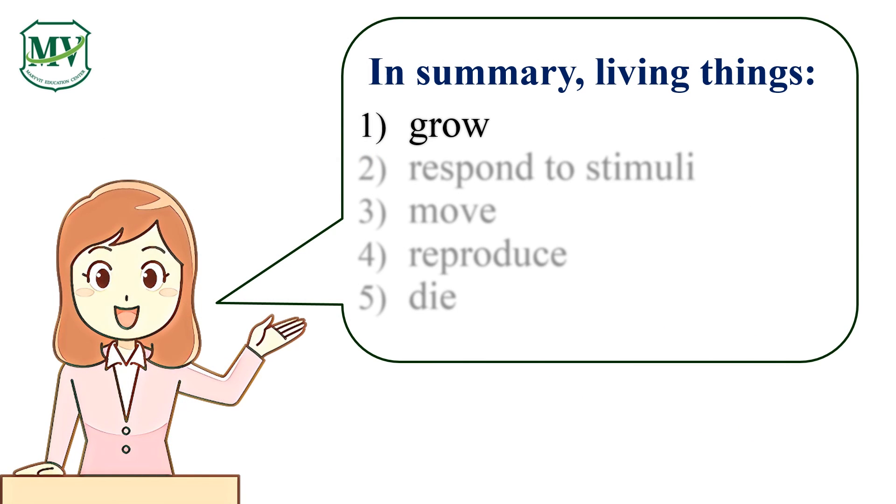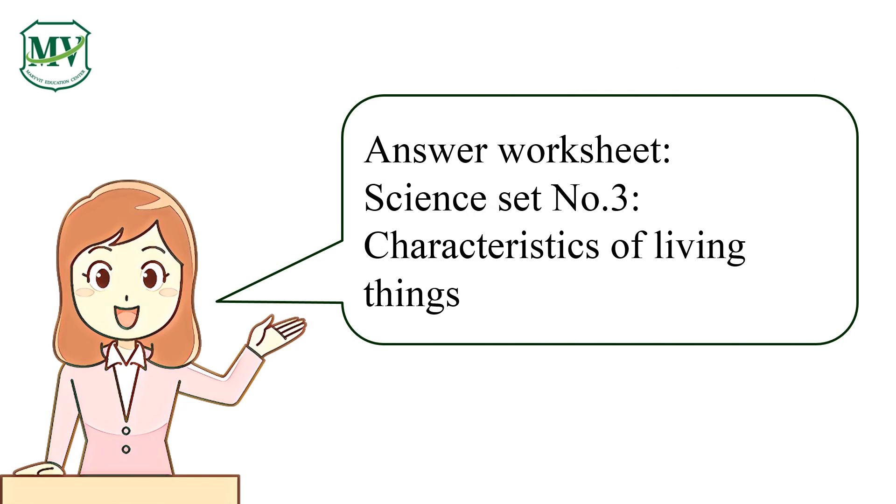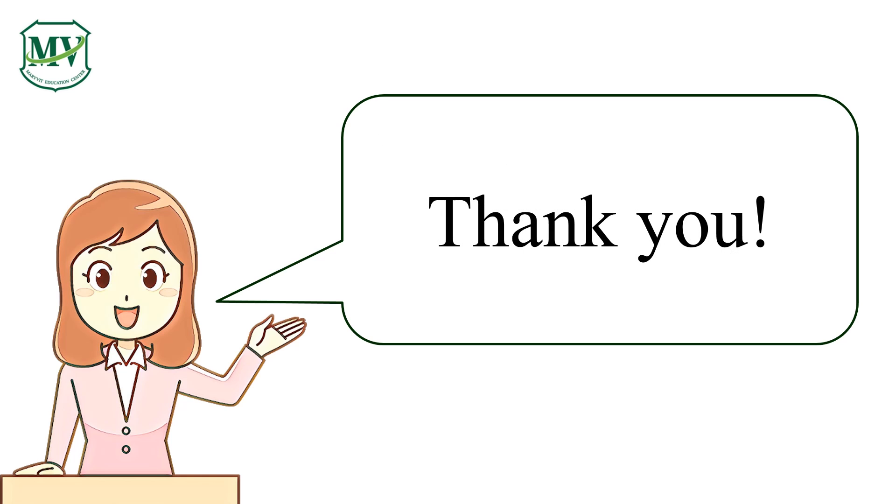These were the characteristics of living things we have talked about today. Please answer the worksheet and bring it on the first day of school. Thank you and see you next episode!